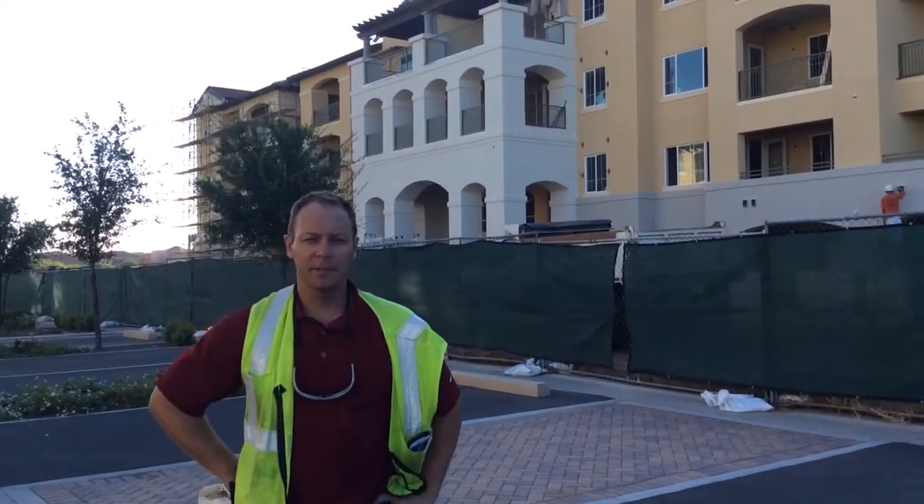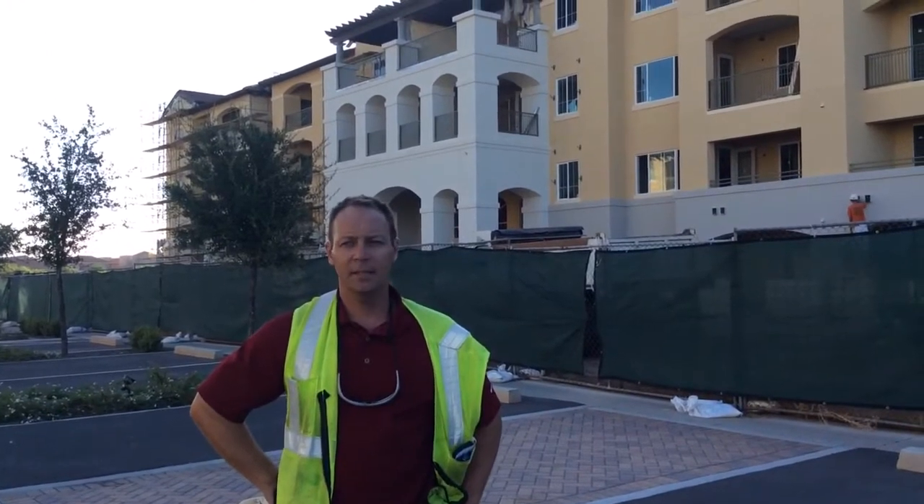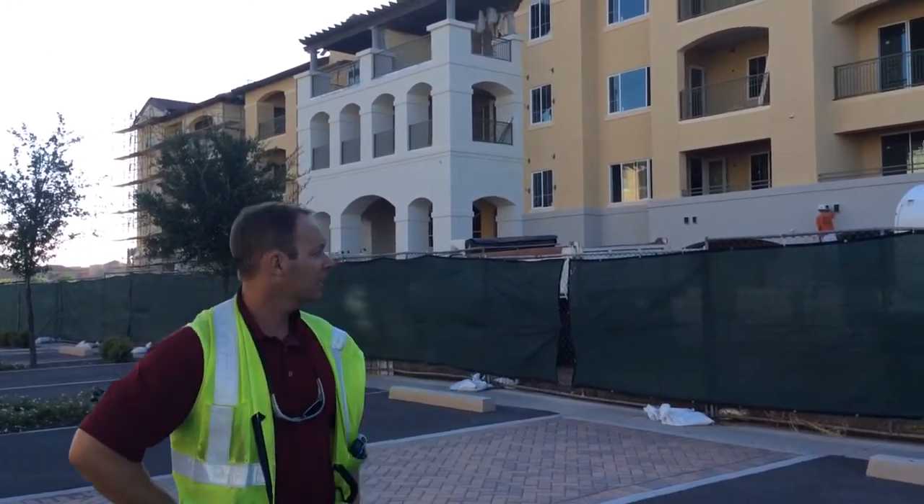Hi, my name is Matt Beaver. I'm the project superintendent for the Whites Company on Colonnade Building 3. Today is August 26th — a quick rundown of where we're at.